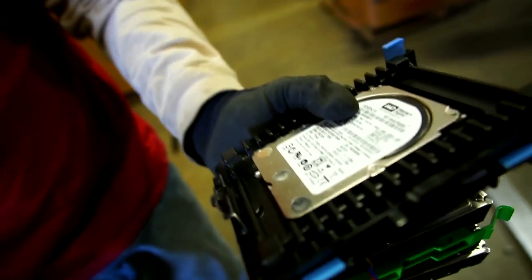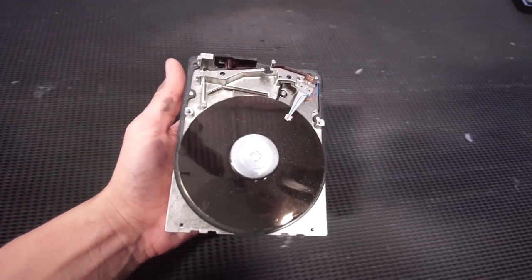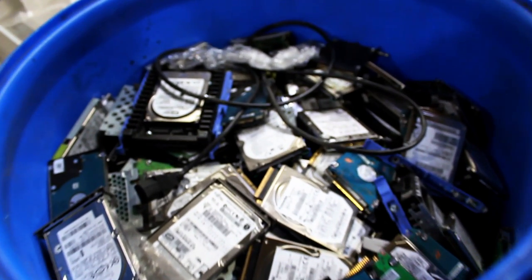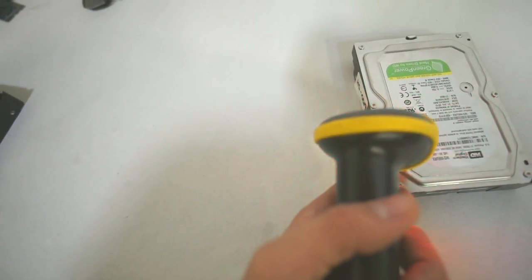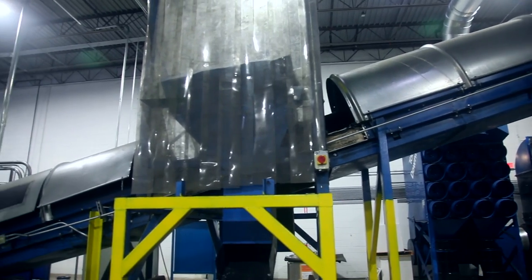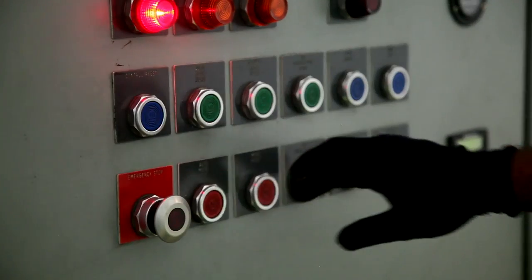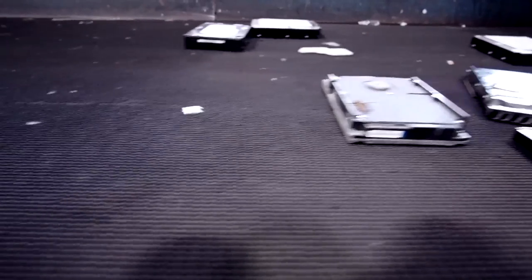Items designated as low security risk are then inventoried and wiped by our technicians. Items containing sensitive information are scanned for serial asset tagging and are then sent immediately to our shredder. Our shredder destroys the drives to a very small particle size with no hope of recovering any of the data.